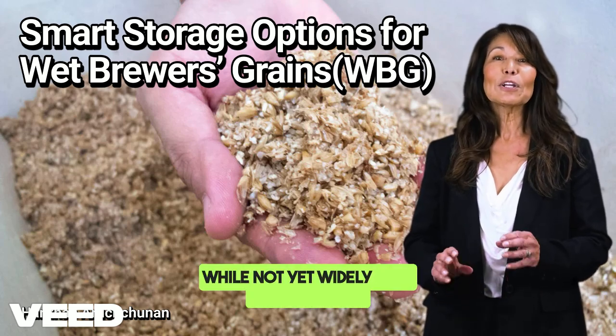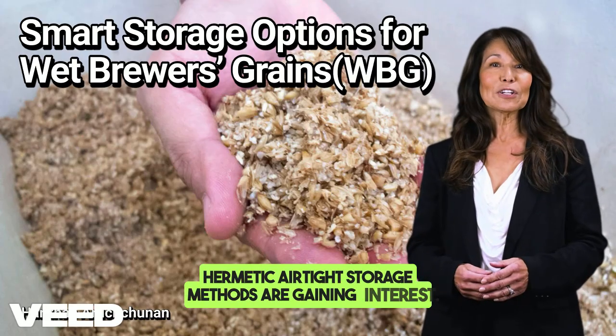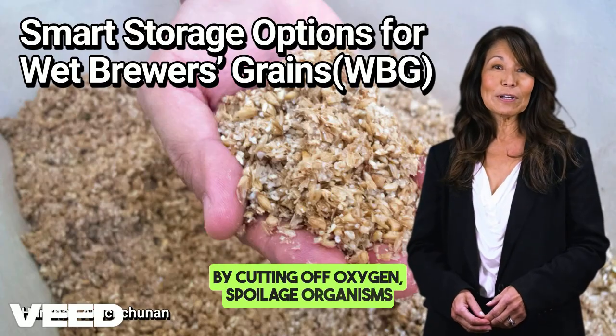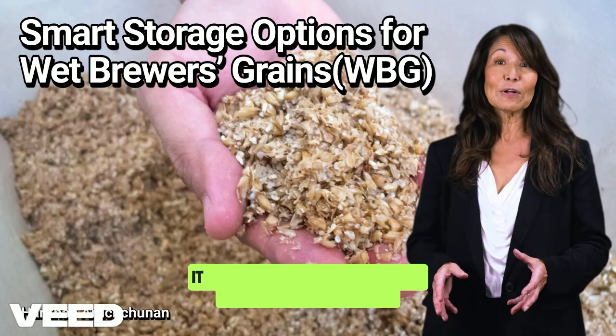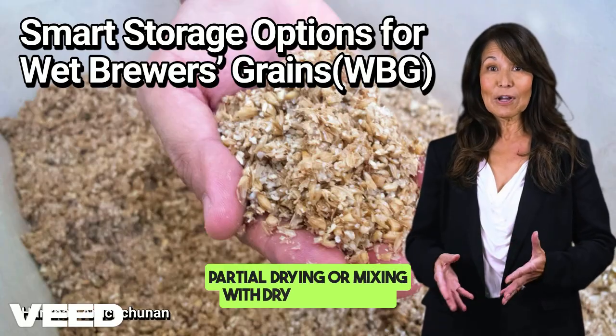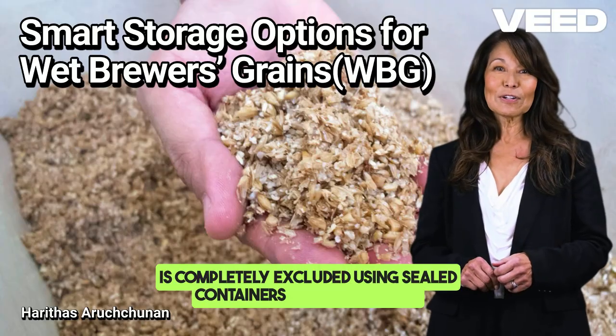While not yet widely used for wet feeds, hermetic airtight storage methods are gaining interest. By cutting off oxygen, spoilage organisms like molds and yeasts cannot thrive. It works best when moisture levels are reduced by partial drying or mixing with dry feed, and air is completely excluded using sealed containers or vacuum bags.